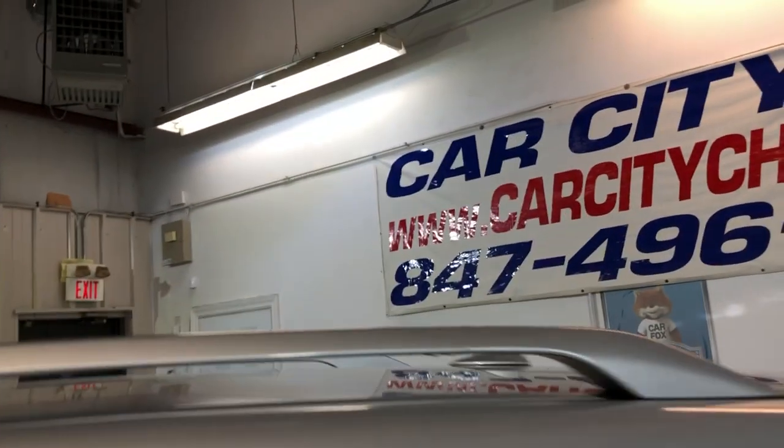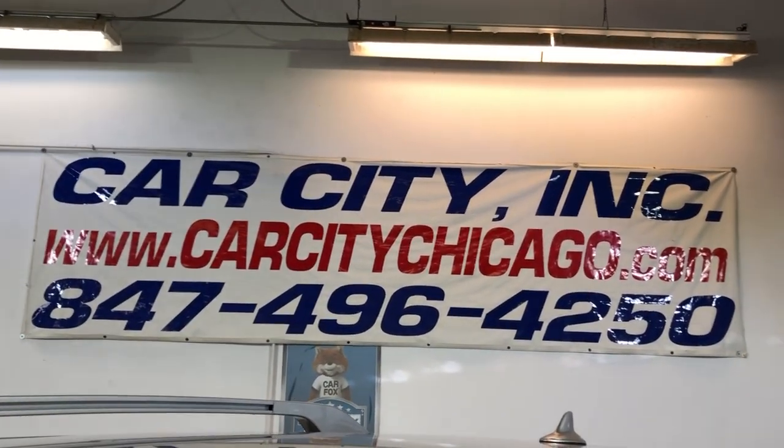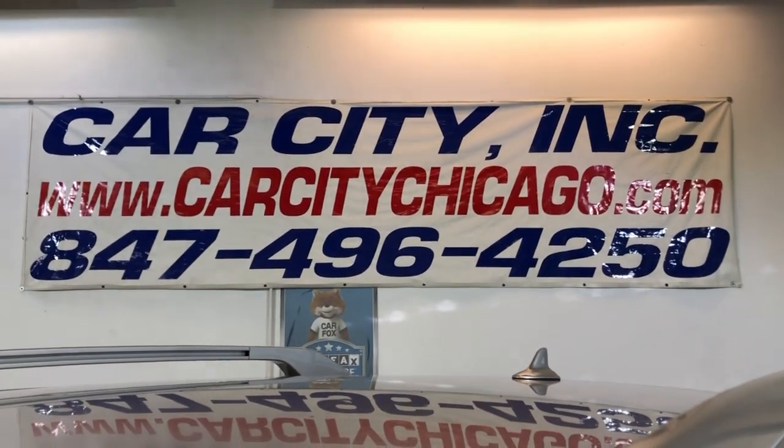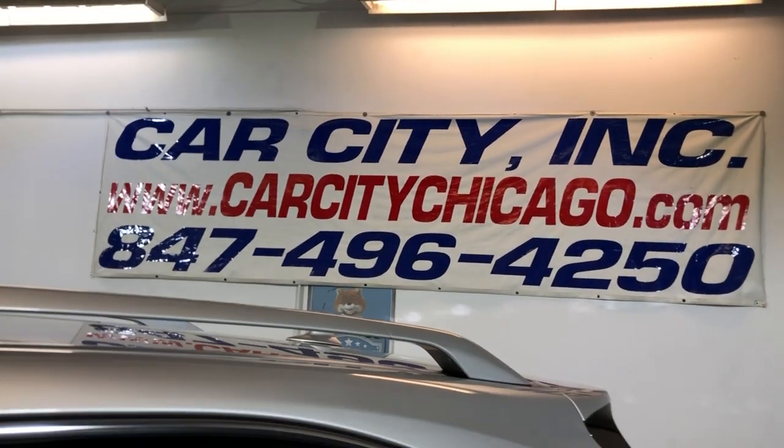If you have any questions or would like to schedule a test drive of this beautiful 2010 Lexus RX 350 all-wheel drive, please feel free to give us a call at 847-496-4250. Check our website carcitychicago.com for more information, pictures, video, and a free Carfax report.